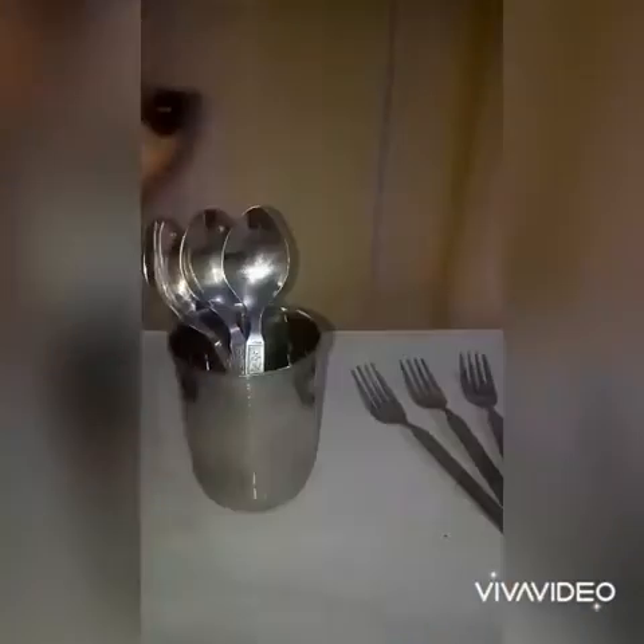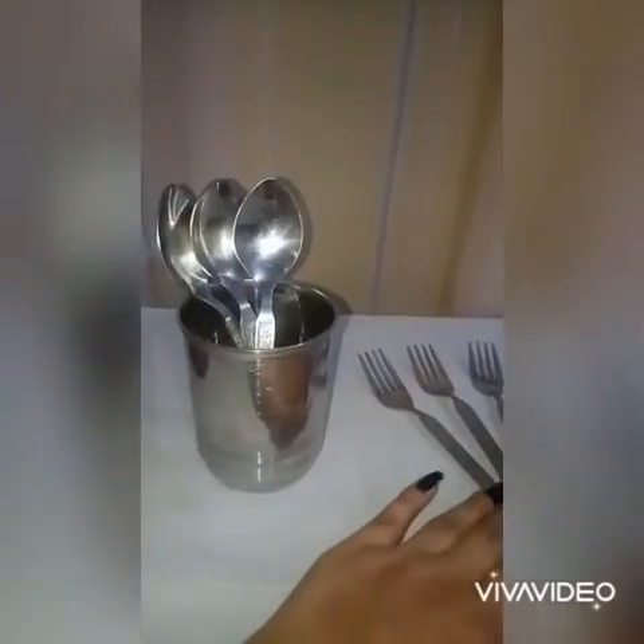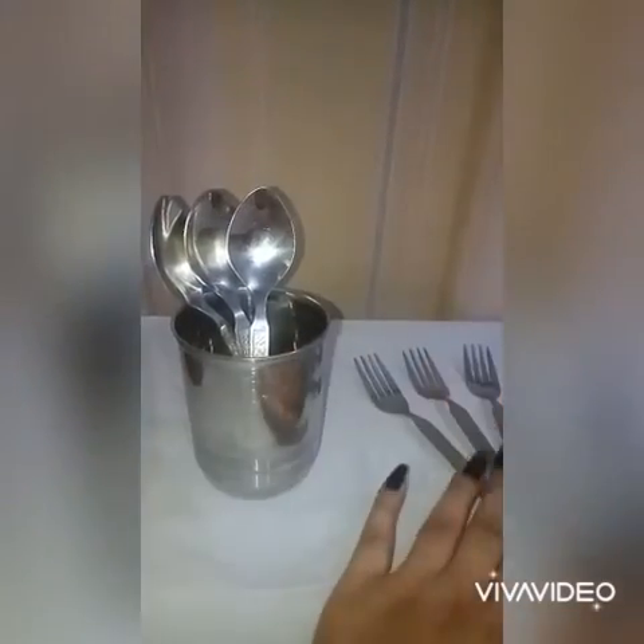Now this is a glass. These are spoons and these are forks. These spoons are inside the glass and these forks are outside the glass.